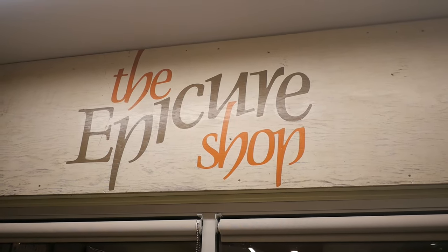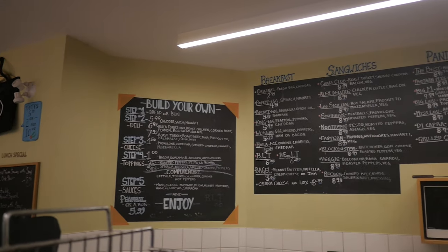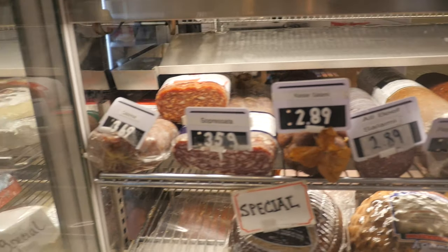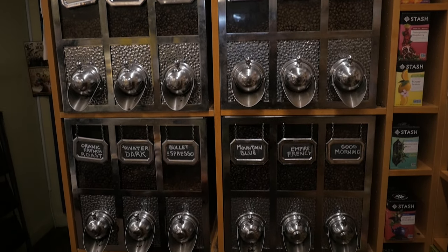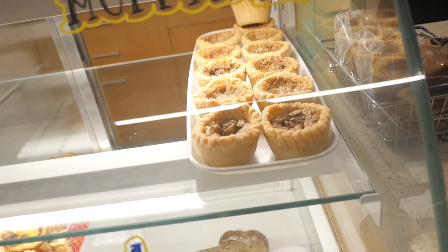One of my favorite places in Cabbage Town to grab a nice butter tart is Epicure Shop. It's also like a bakery, a deli, a coffee shop — it's kind of like your one-stop shop. It's like a bodega if you're from the States. Your one-stop shop for everything you need to consume that day — your coffee, your foods, your deli meats, and a beautiful butter tart.